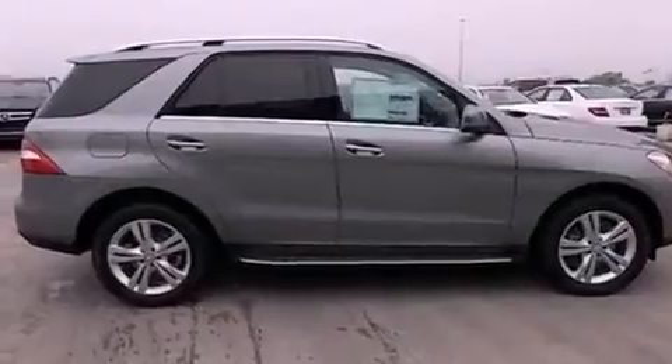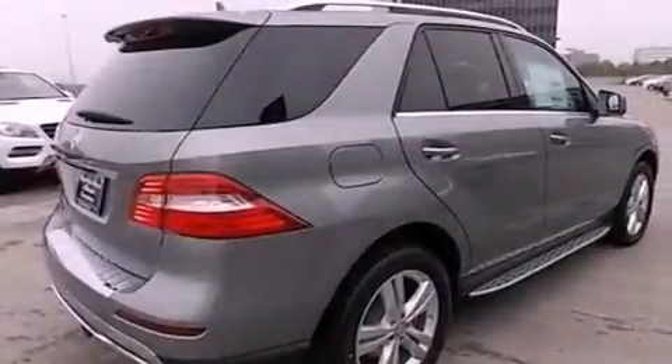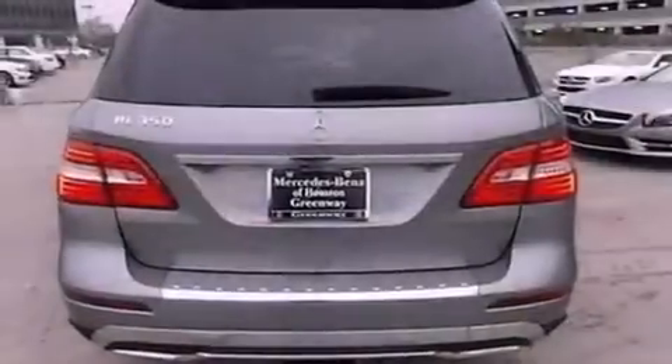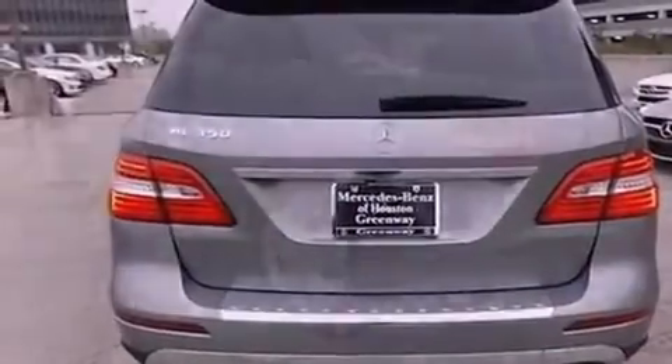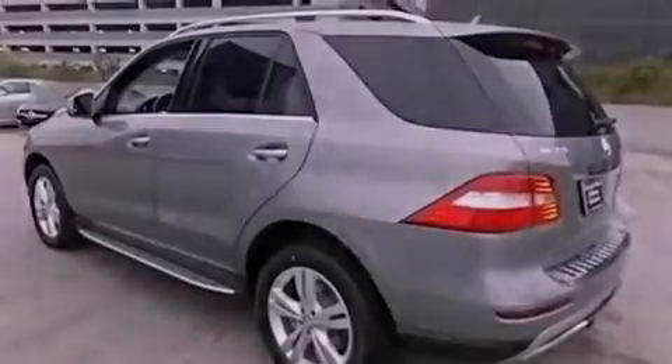Its top features include a navigation system, a rear-view camera, keyless go, a low tire pressure indicator, traction control and stability control systems, blind spot assist, a portable music device-ready stereo system, XM satellite radio, and lane-keeping assist.